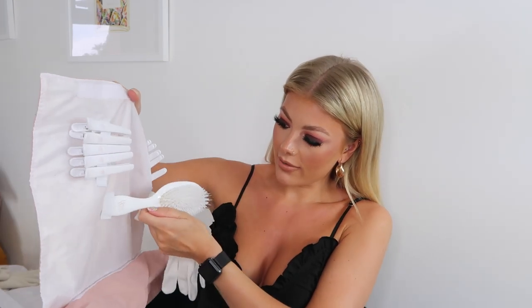I also couldn't not get the BeautyWorks Molly Mae Curl Kit — her hair is just iconic and everyone wants it. I've already had it out of the packaging and I can say it works a dream. The barrel thickness is just perfect.